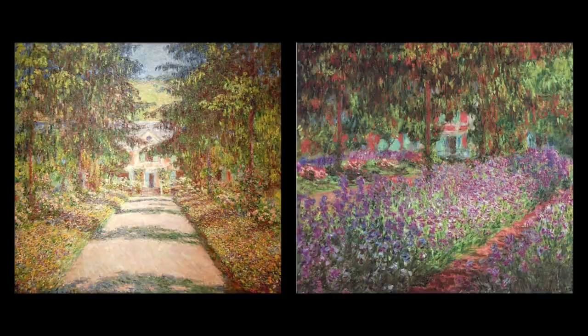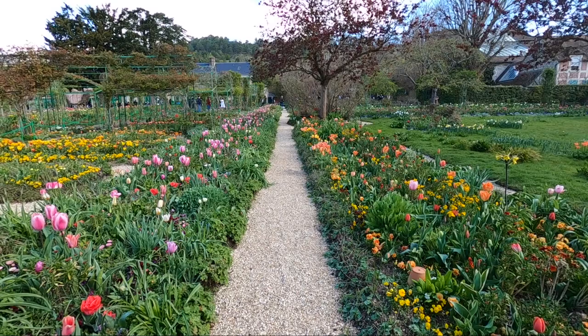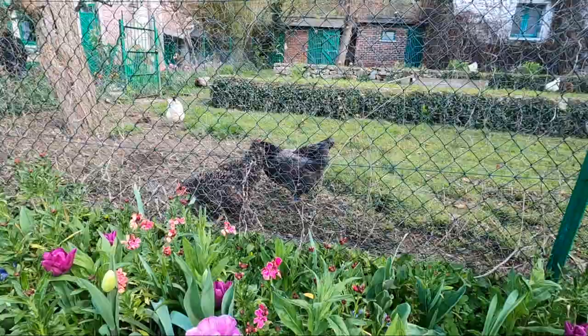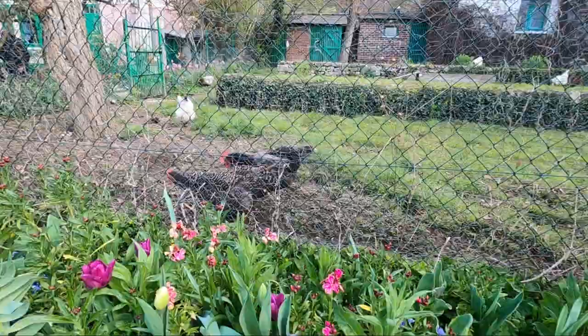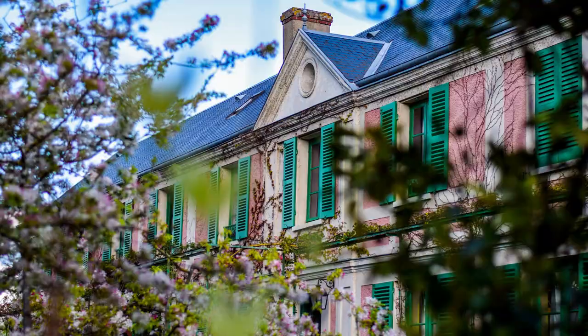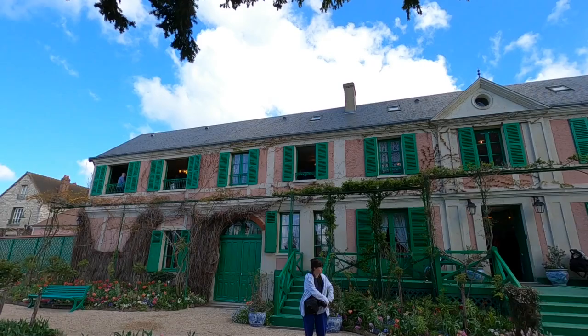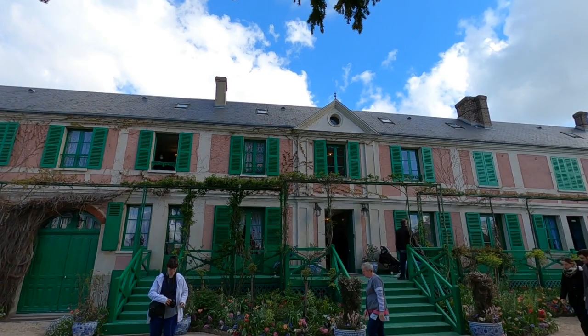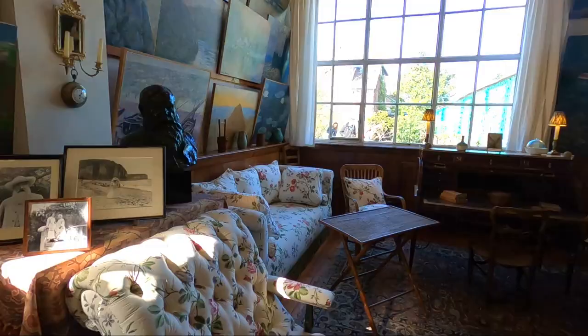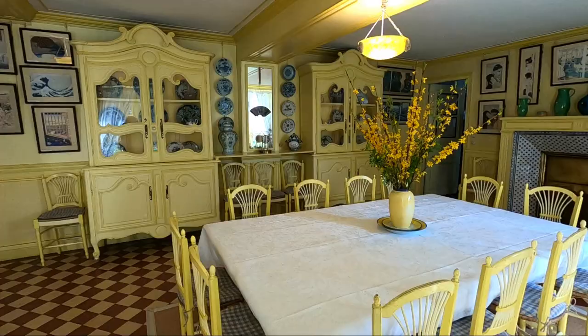After the Water Lily pond I moved on to the sprawling garden in front of Monet's house. While there were a lot of tour groups it didn't feel crowded. Monet's pink house is incredibly cute with its green shutters and vines. The inside is just as cute with bright colors, vintage furnishings, and tiles. It was awesome seeing Monet's studio as well.